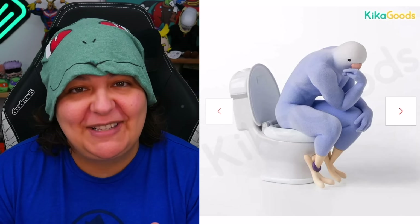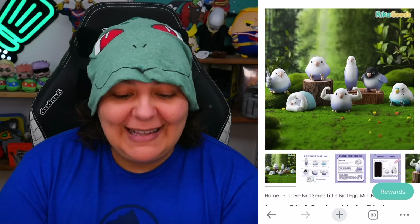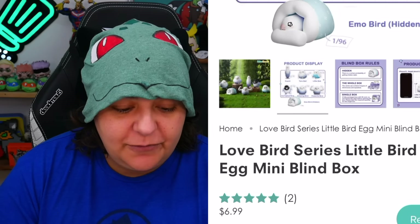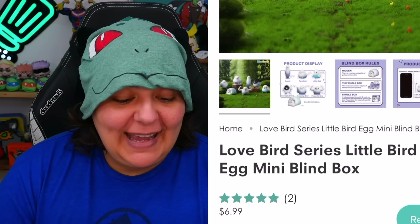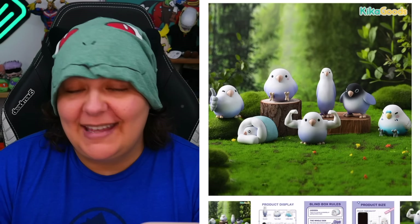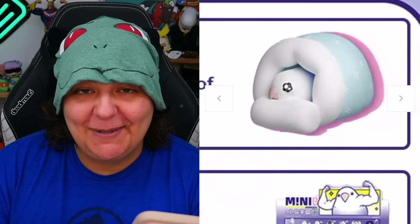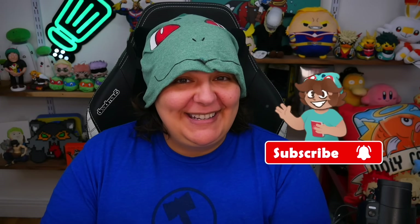I really want the mafia one so bad. The second set we're going to be looking at is called Love Bird Little Bird Egg. The rare one in that set is an emo bird. I'm not going to go into too much detail about this one yet, so let's start right away with the first box.